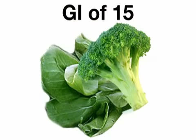If you have diabetes, you'll rarely go wrong with fresh vegetables, because they have extremely low glycemic indexes. For example, broccoli and spinach both have a GI of 15.